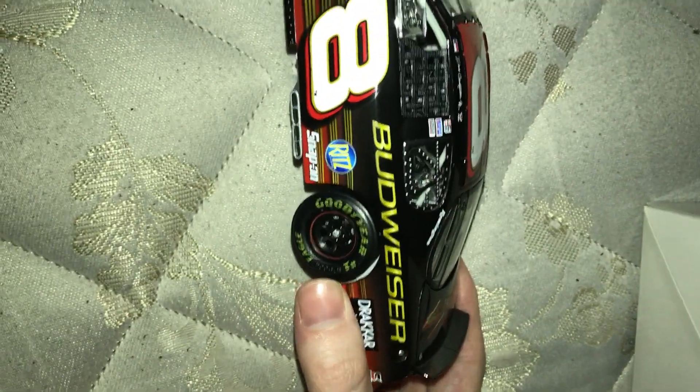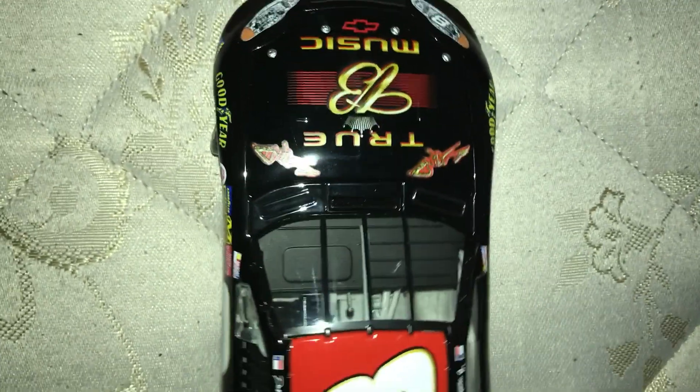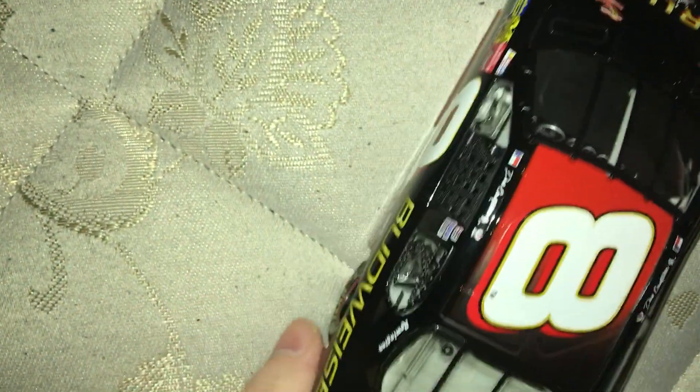If you like Dale Jr's classic number 8 schemes that he ran, I'd recommend getting this one. They're always great to get.